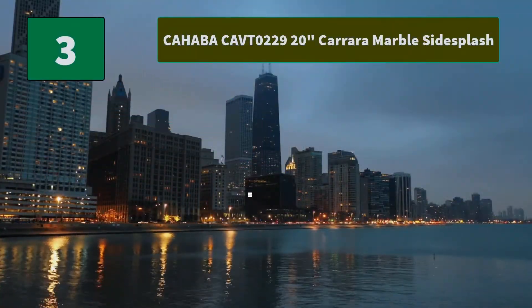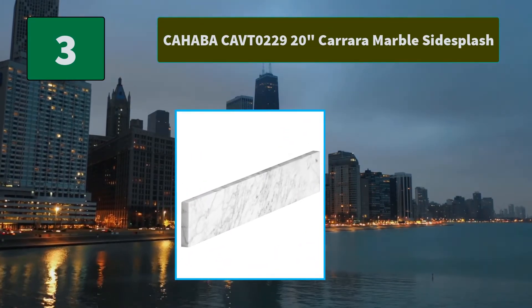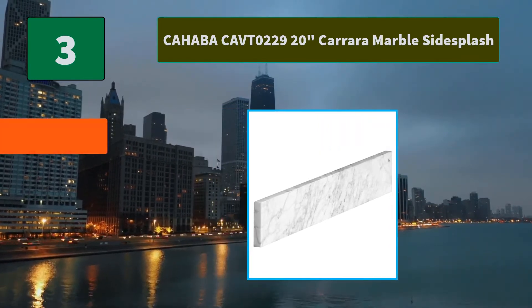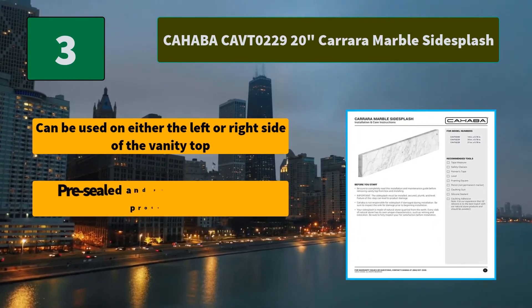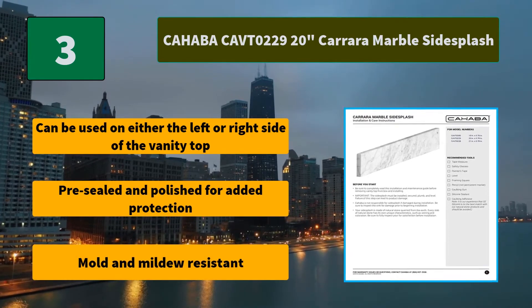Number 3: Cahaba Kafto 229 20-inch Carrera Marble Side Splash. Installs easily using a caulking or construction adhesive. The perfect finishing touch for new vanity. Main Features: Can be used on either the left or right side of the vanity top. Pre-sealed and polished for added protection. Mold and mildew resistant.